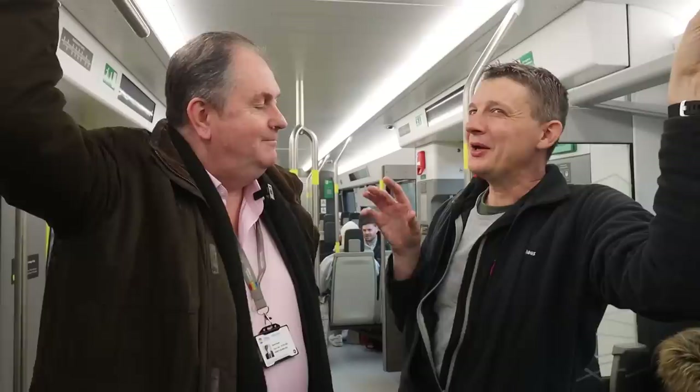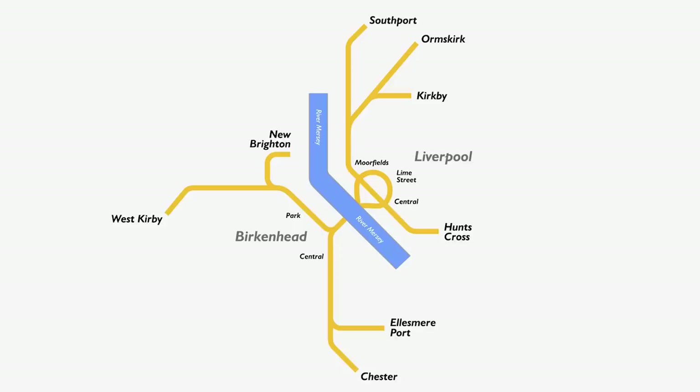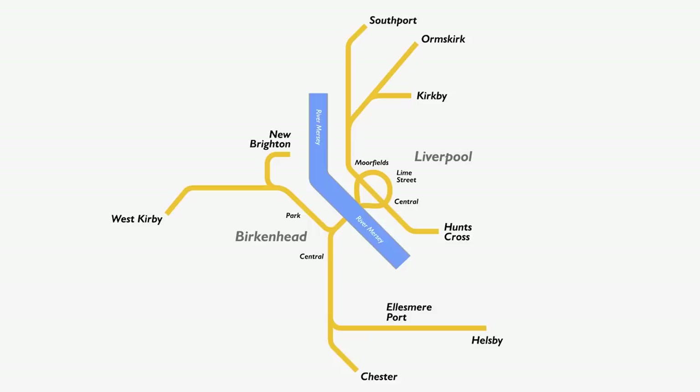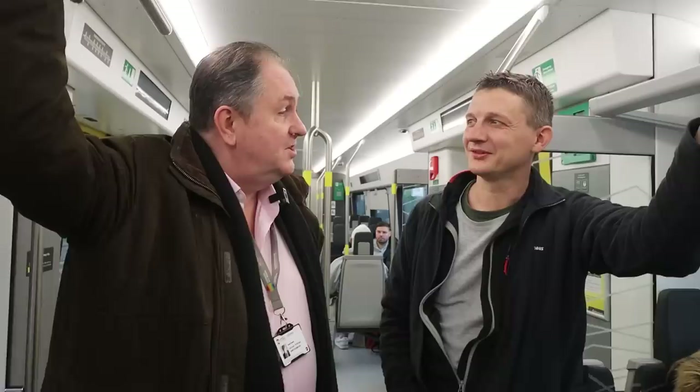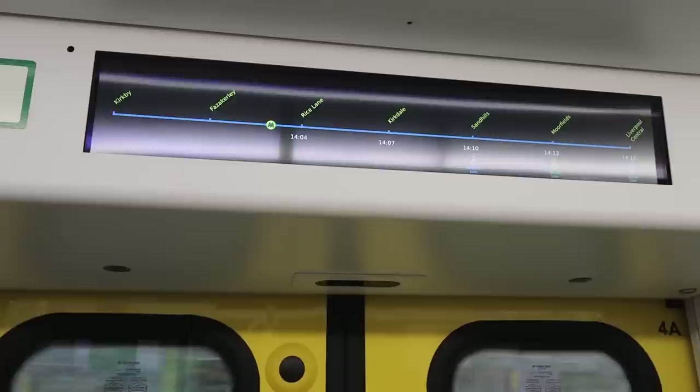If the battery trains are successful at Head Bolt Lane, could they extend further? David teases: from Ellesmere Port, rather than just going to Helsby, you could go to Runcorn East and start thinking about reaching Warrington — all on battery. The batteries hold six tons and performance has exceeded expectations in testing. On Monday, David's team will be mapping out the right order to look at network extensions, as Merseytravel does intend to expand the network.